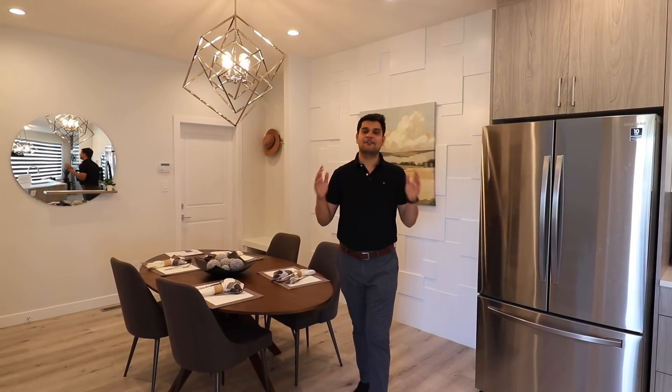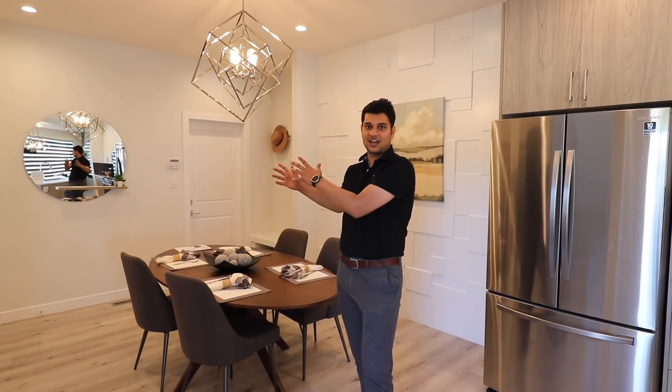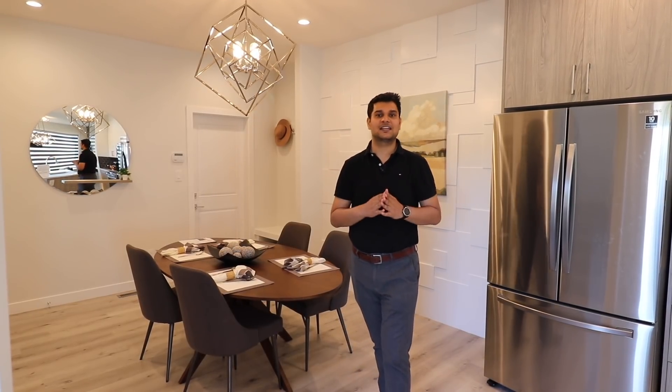So guys, यह था 1750 square feet घर का first floor का tour जिसमें दो unique features हैं: rear attached garage और main floor पर एक patio area। अब आपको दिखाते हैं इस घर का second floor और देखते हैं कि और क्या-क्या features मिलेंगे।